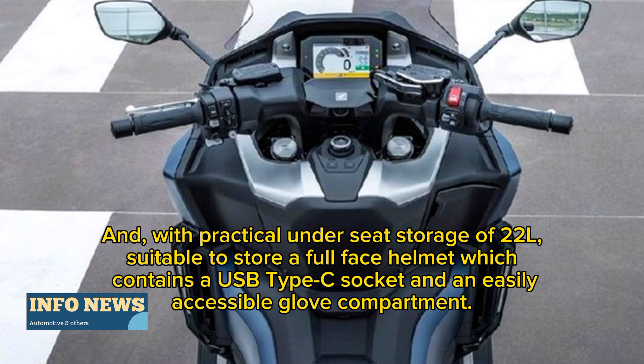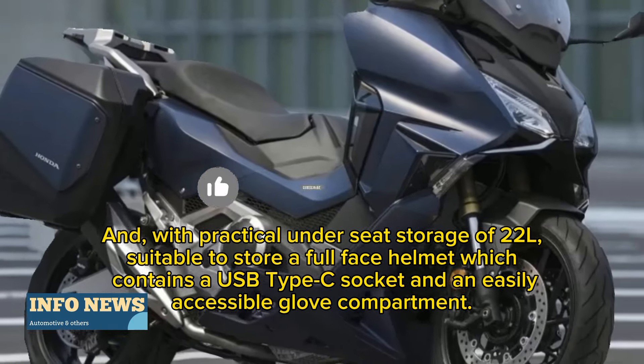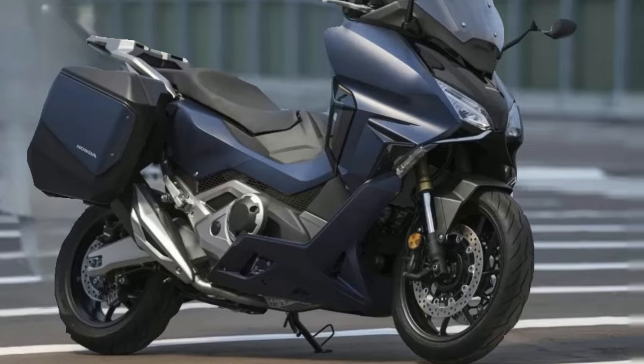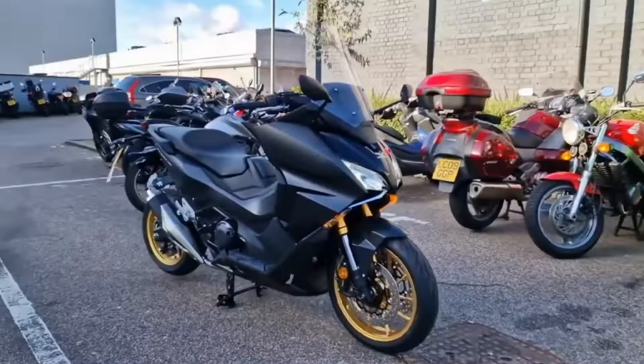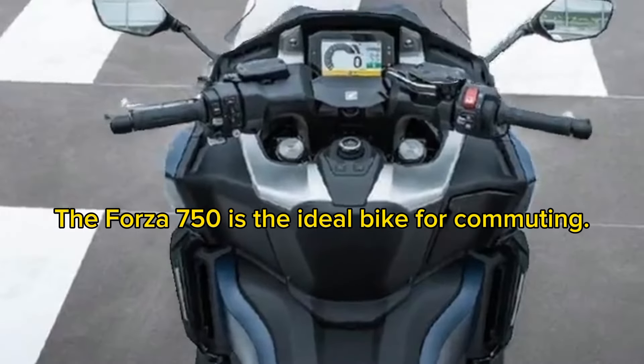With practical underseat storage suitable to store a full-face helmet, which contains a USB Type-C socket, and an easily accessible glove compartment, the Forza 750 is the ideal bike for commuting.